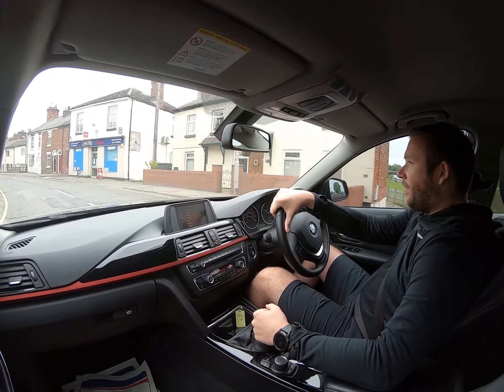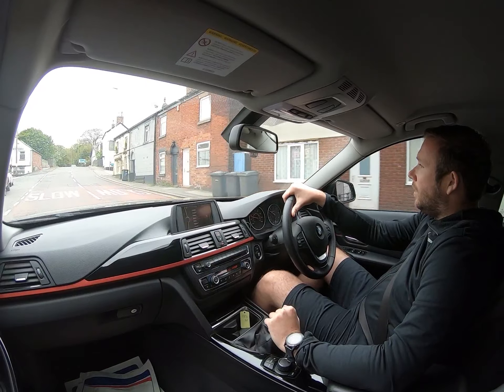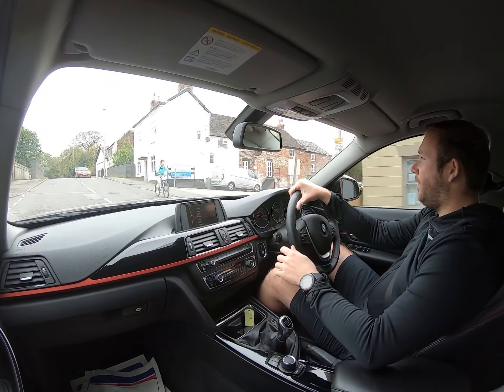So hopefully that gives you a little bit of faith to proceed with the purchase — the car can turn up on your doorstep, nice and easy, nice and simple. We're still able to offer finance as well.